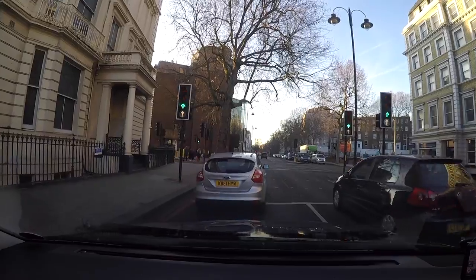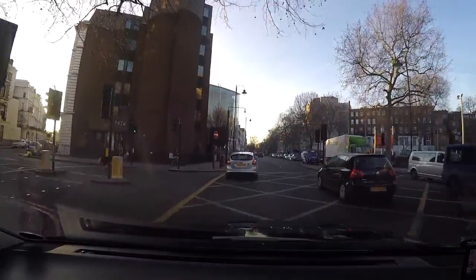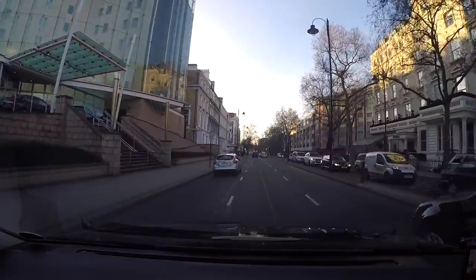Hi YouTube and welcome to another video from Rich Co photo. This is the second part of me driving out of London. I wasn't going to post this bit but after watching it through again there are some interesting bits to point out on the journey.